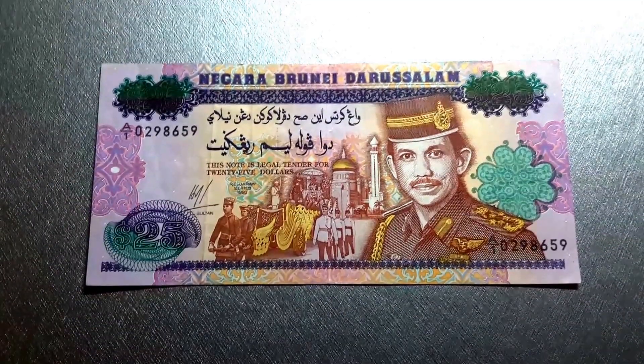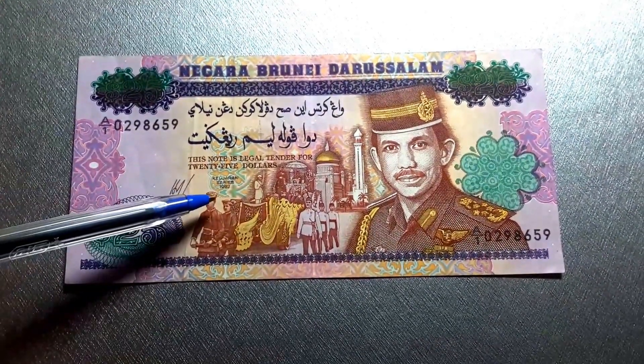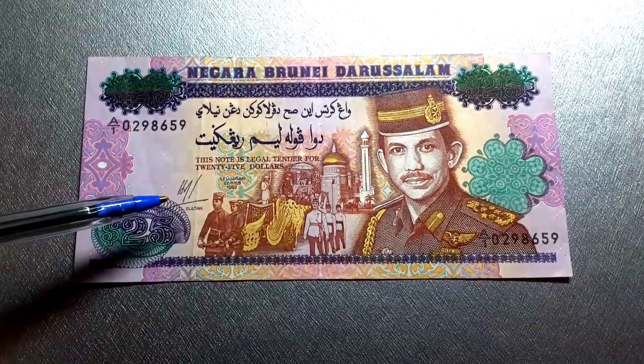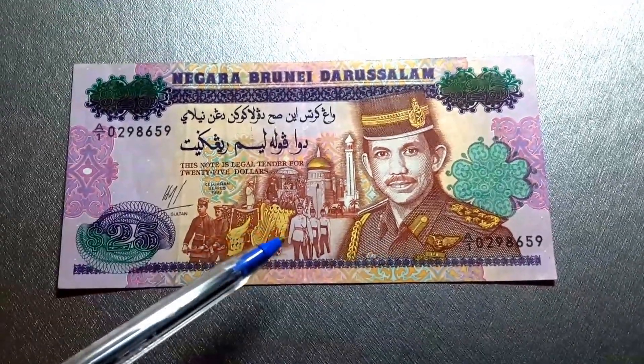They did issue a commemorative $20 banknote in 2007; this one is issued in 1992 — the date is there. Like all Brunei banknotes, they have the signature of the Sultan. This is a picture of him.